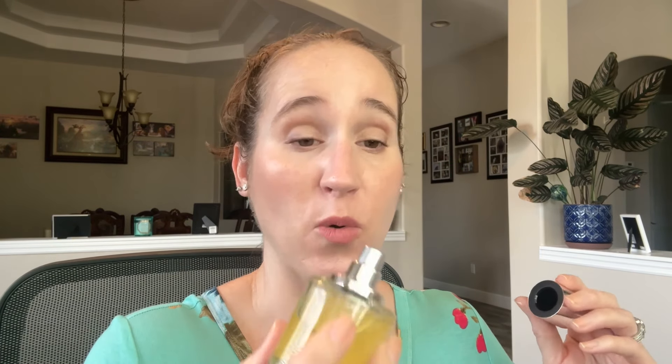Then we have Powdery Tobacco, duping Tom Ford's Tobacco Vanille. It's got tobacco, ginger, vanilla, and blonde woods. I like this one — I thought I would like it more than I do since I really enjoy strong woody masculine-type scents, but it's just not my top favorite. I tend to layer it with a softer note on top.